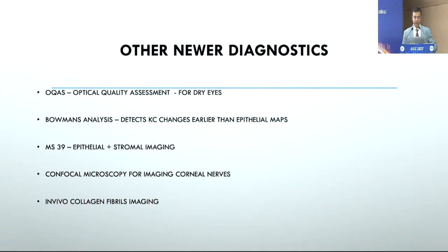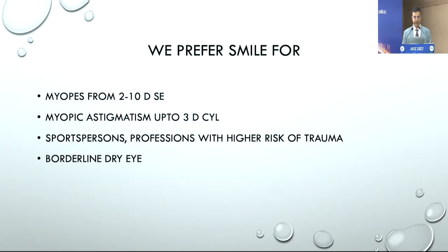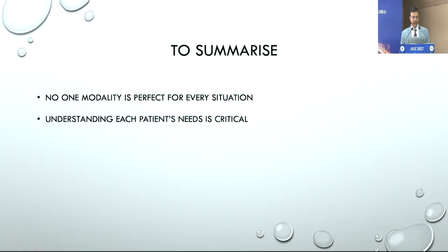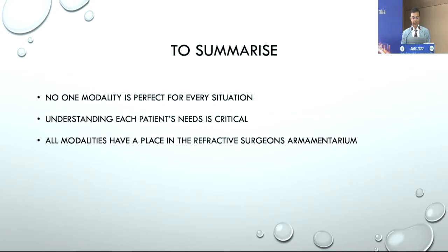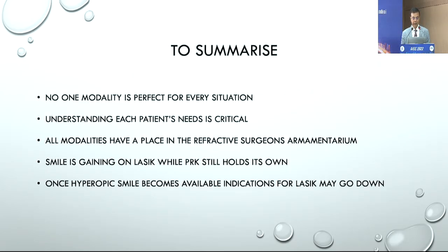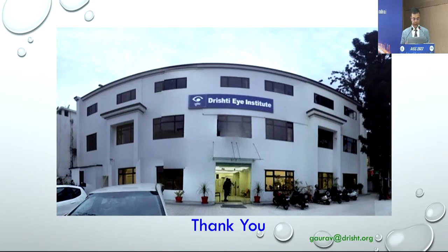A lot of other new diagnostics are available — the MS-39, Bowman's layer analysis, OKAS, and confocal microscopy — so there's no end to what we can do. To conclude: no one modality is perfect for every situation. Understanding each patient's needs, their current prescription, and all available data is critical. All modalities have a place and are very good; we choose what's best for a particular situation. SMILE has gained significantly on LASIK, PRK still holds its own, phakic lenses have come in a big way, and once hyperopic SMILE becomes available, indications for LASIK may go further down.